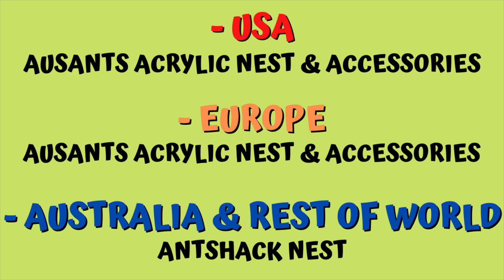So what are these nests and where are they going? I've decided to split it up into three different areas. If you're in America — I've got a lot of supporters in the United States, so thank you — you'll be receiving an Oz Ants acrylic nest and accessories, freight free. Secondly, Europe: I've got a lot of supporters there especially in the UK, and you can also win one of those Oz Ants acrylic founding nests with accessories. Finally, for my Australian viewers and the rest of the world, you get the Antshack nest, which is a fantastic prize. My Aussies also get a few bonus prizes for supporting me locally.